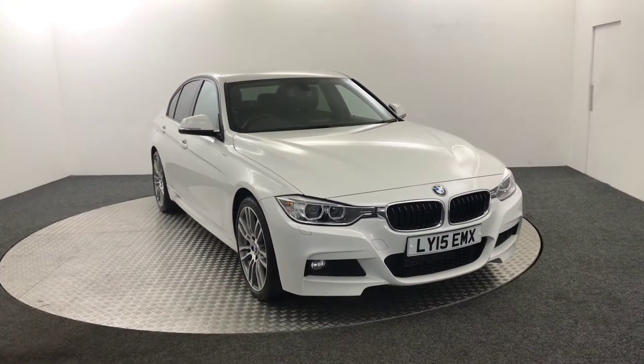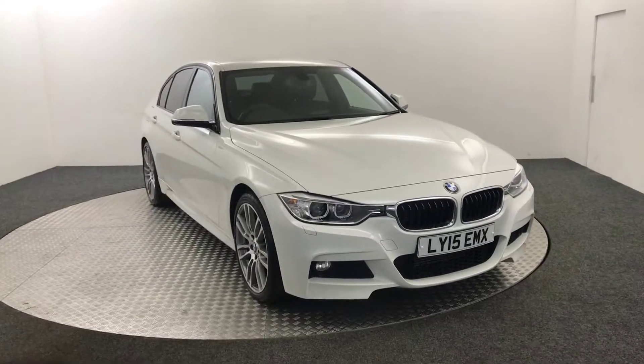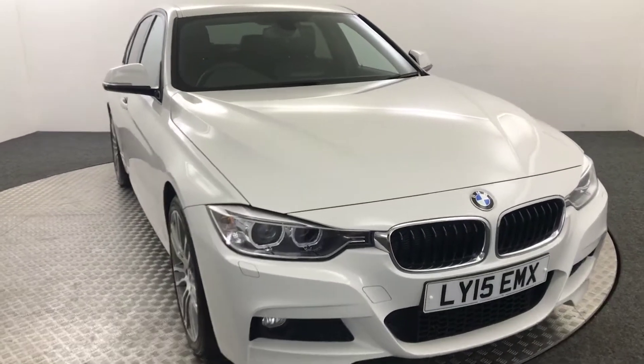James here from David Haytons Auto Store. Today we have this 2015 BMW 320d M Sport presented in white. I'm just going to walk around the vehicle and show you the condition and the spec.